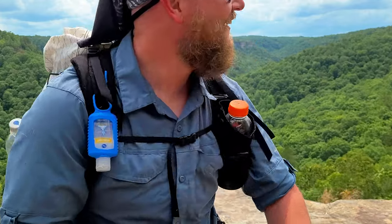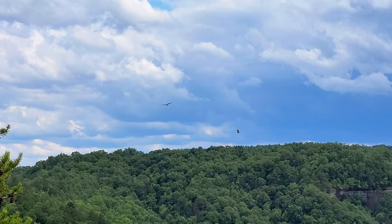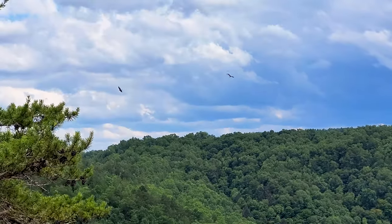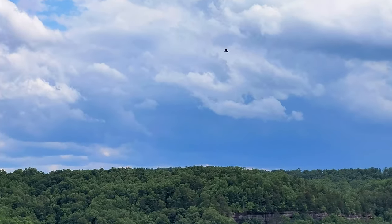Absolutely beautiful. That view is absolutely amazing. The clouds behind it didn't look so well and I can hear some rumble in the background. I've got about three miles to camp, and I think I need to hustle. We might take a break from filming for a while and hightail it to camp.